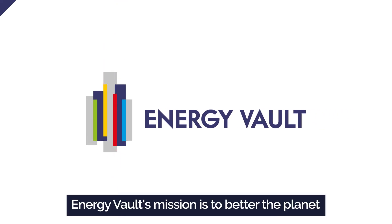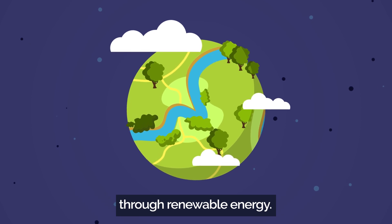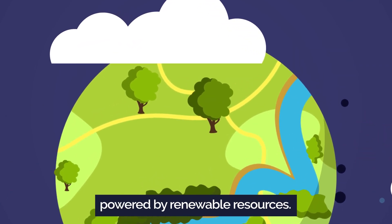Introducing Energy Vault. Energy Vault's mission is to better the planet through renewable energy. We have developed a groundbreaking energy storage technology that will enable a planet powered by renewable resources.